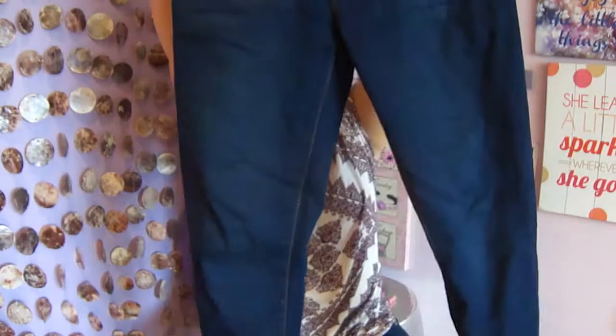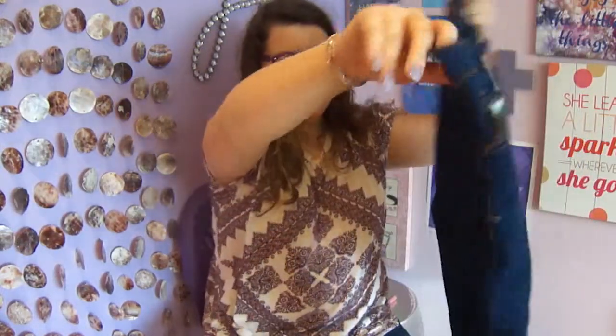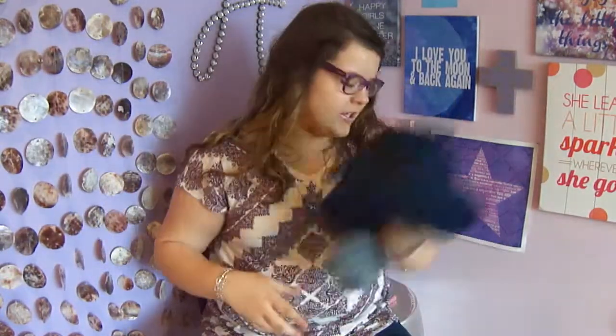These jeans are the Aeropostale high-waisted skinny jeggings. I have two pairs and I have a pair on today — these are pretty amazing. They're really comfy and they stretch out so well. I love the size of the pockets. They're great jeans — pick them up if you like jeans.